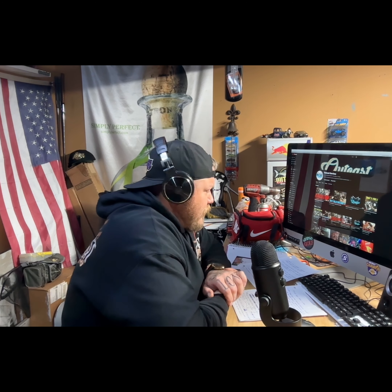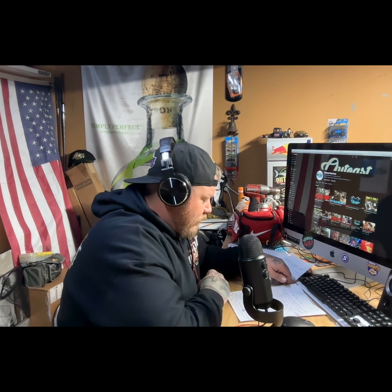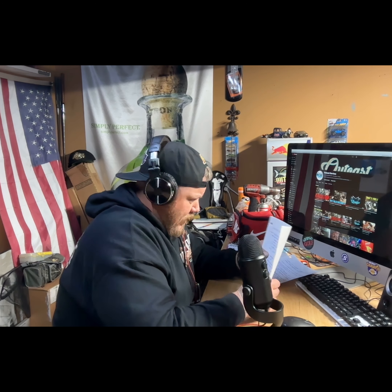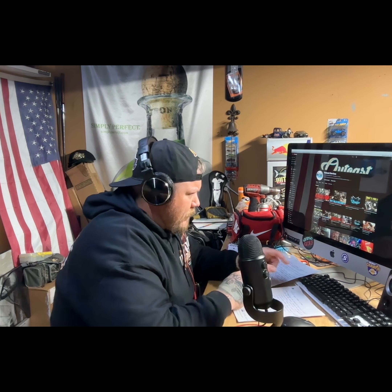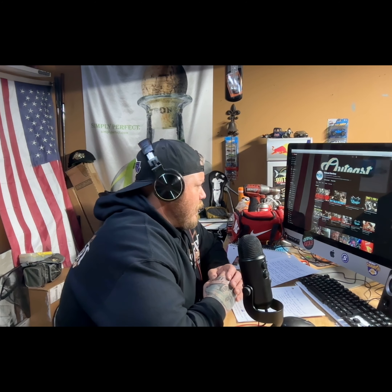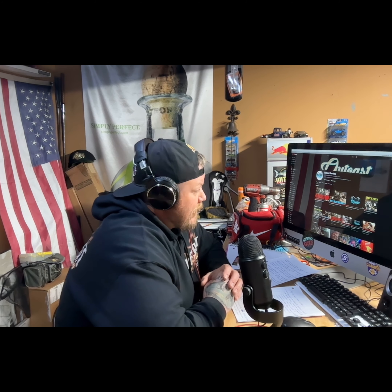With the Holley Terminator X, you pretty much type in the mods you have, hook everything up, tell them what you've deleted and what you're still running, and it kind of gives you a startup program for the engine to actually take off and start running. You can do tuning from there, which is amazing. It's not a cheap system, but this truck has been built with some really top quality parts - everything we've done to the motor, everything we've done with the chassis as far as just the time we took to clean it up.